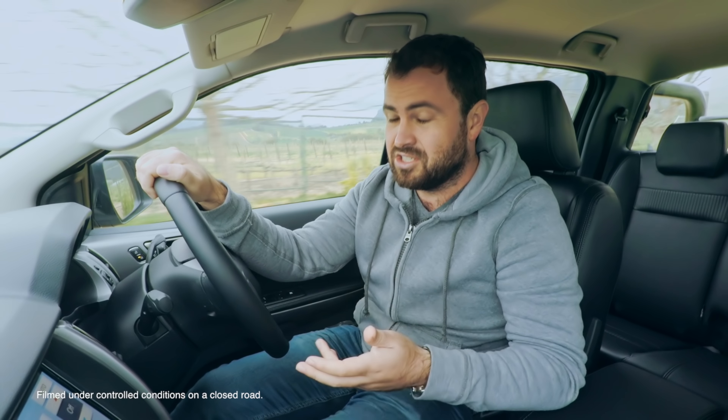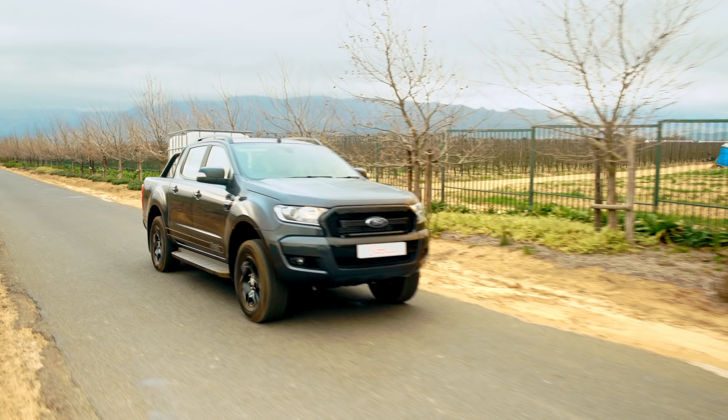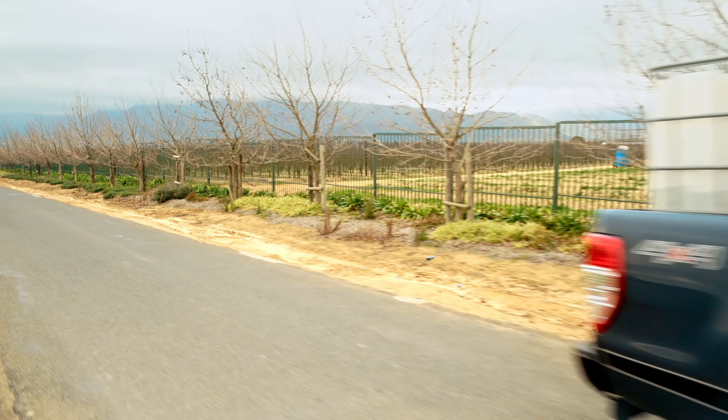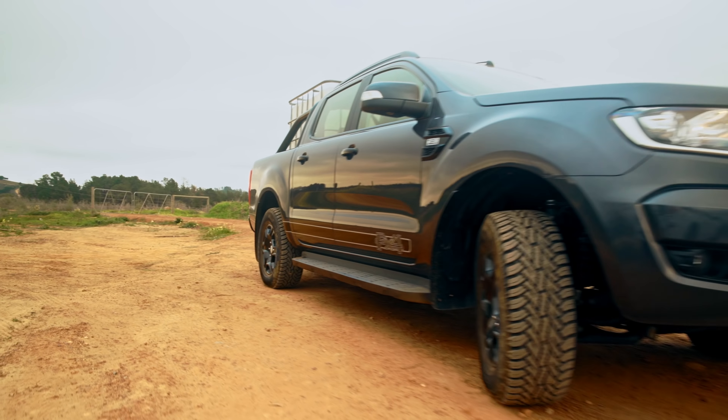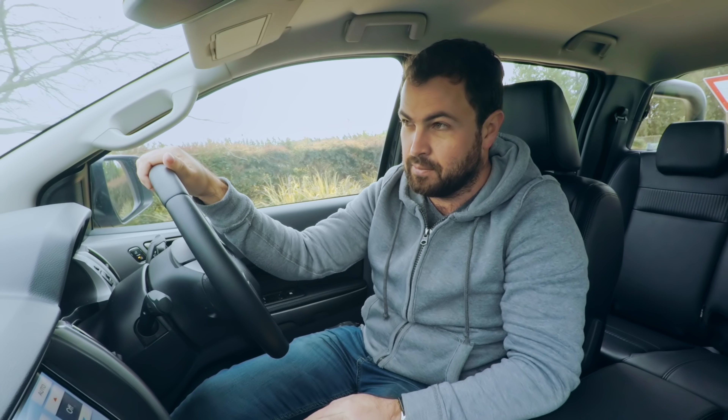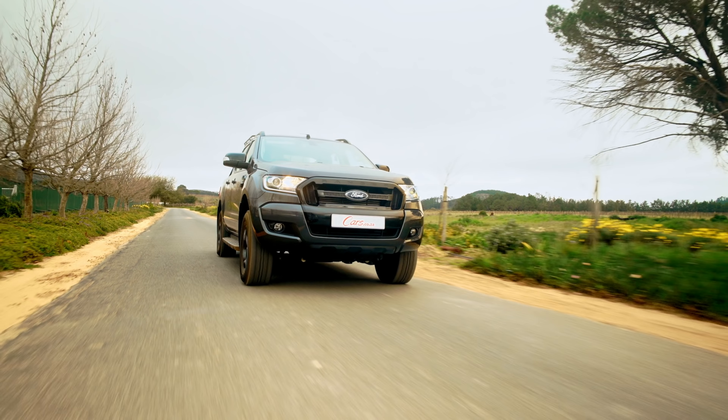The thing about testing bakkies for me is that I actually don't like them very much — so maybe I'm a good person to test them, because whichever bakkie impresses me the most is the one that's going to win today. And before you all get annoyed with us: Cape Town is in a severe drought, but the water we're using is not drinkable water. It all came out of the dam and it will all go back into the dam when we're done.